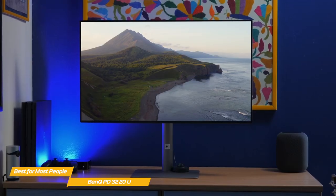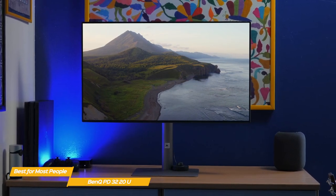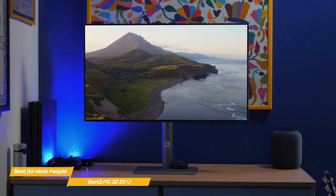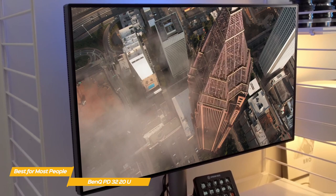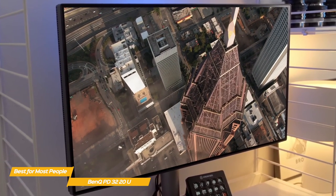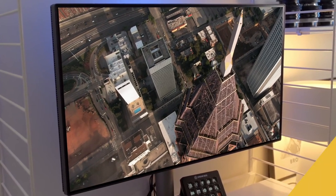If you're looking for a professional photo and video editing monitor that strikes the right balance between price and performance, you really can't go wrong with the BenQ PD3220U. While there are cheaper 4K 32-inch monitors on the market, you won't get the same features, performance, and quality that's offered by the PD3220U.